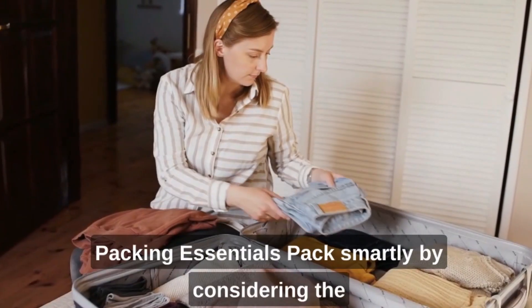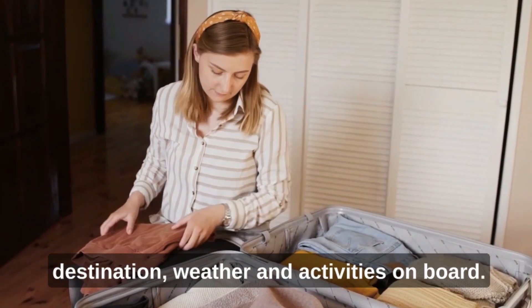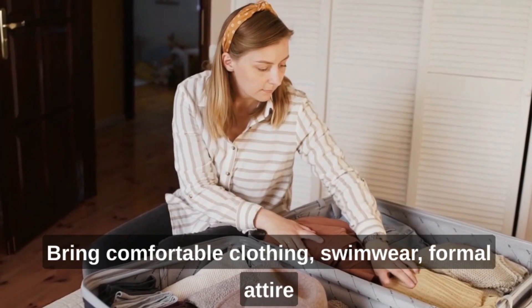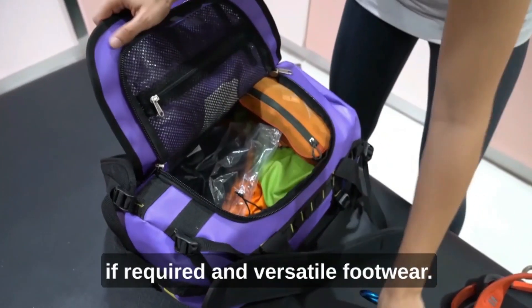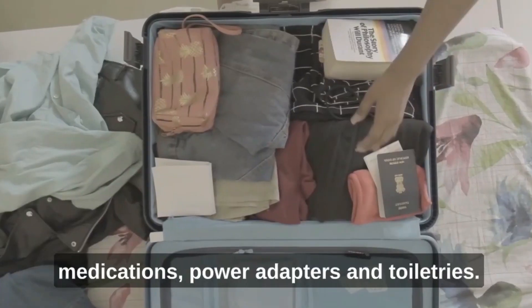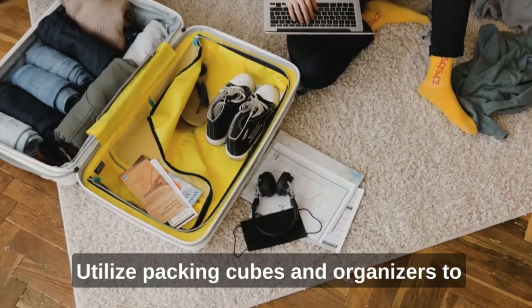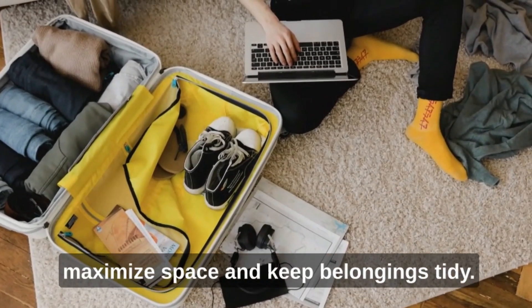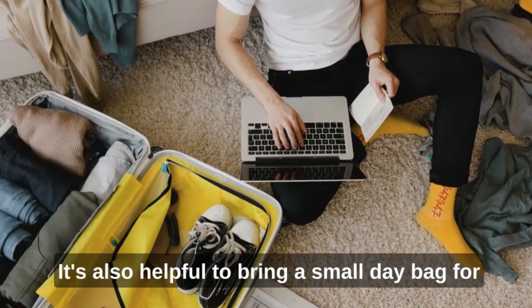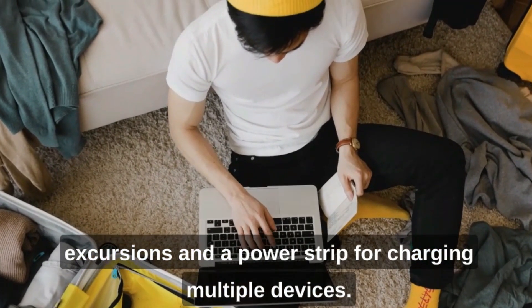Packing essentials: Pack smartly by considering the destination, weather, and activities on board. Bring comfortable clothing, swimwear, formal attire if required, and versatile footwear. Don't forget essentials like sunscreen, medications, power adapters, and toiletries. Utilize packing cubes and organizers to maximize space and keep belongings tidy. It's also helpful to bring a small day bag for excursions and a power strip for charging multiple devices.